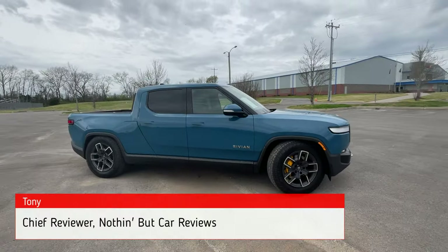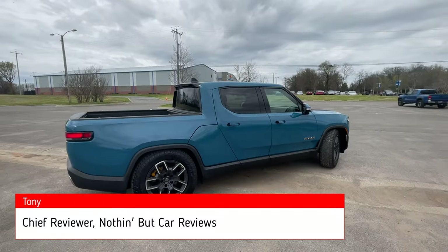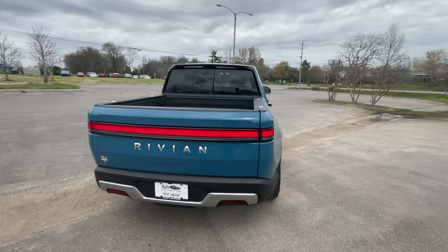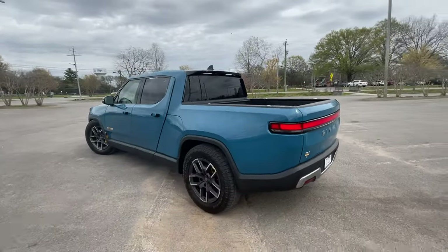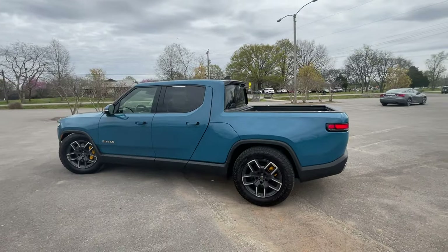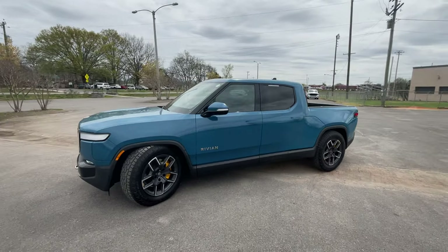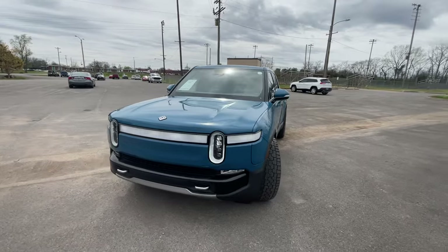Here we have a pre-owned 2022 Rivian R1T, the Launch Edition, in Rivian Blue with a black vegan leather interior. For the powertrain, we have four electric motors — one on each axle — with a direct drive transmission producing 838 horsepower and 905 pound-feet of torque. This one has just a little over 32,000 miles.